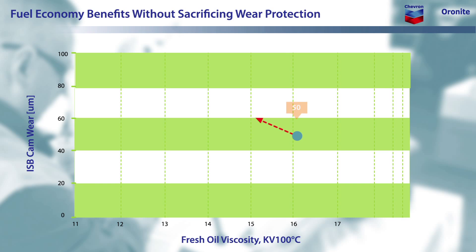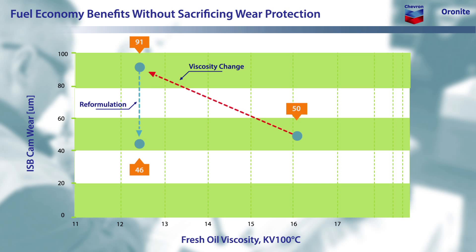As shown here, Oronite's formulation approach is able to bring wear back down to proper levels, allowing increased fuel economy benefits without sacrificing wear protection. Finally, let's look at how Oronite's technology can help simplify logistics for owners of mixed fleets that contain both heavy-duty diesel and light-duty gasoline vehicles.